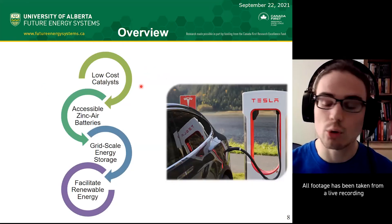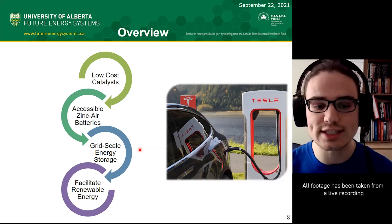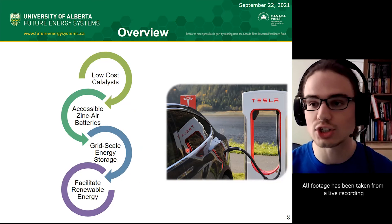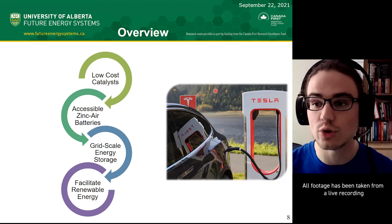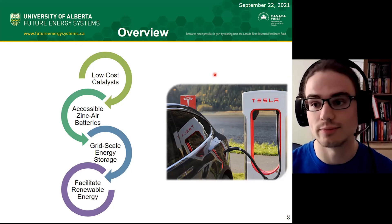Overall, with lower cost catalysts, we can get more accessible zinc-air batteries. That will help us achieve grid-scale energy storage and facilitate renewable energy in the grid for a clean grid. Think of all the electric cars in the next 50 years—we need a lot of energy from the grid, and if we make that green energy, electric vehicles can also be green. Thank you.